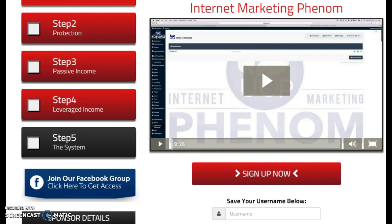Hey guys, Brittany here. I wanted to give you a quick review of one of the income streams listed in the Easy Cash Code system — it's called Internet Marketing Phenom. Basically, this is an internet marketing suite of products that you need to build your brand in the internet marketing space.